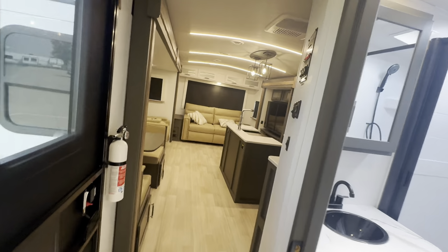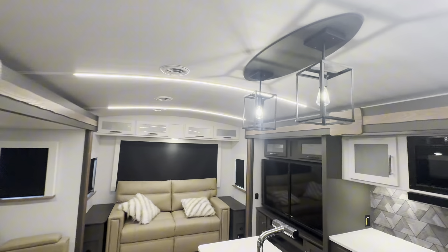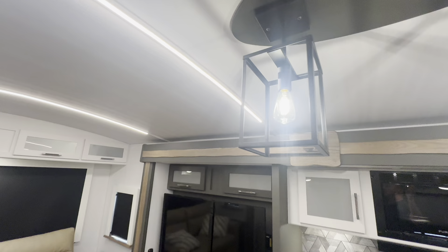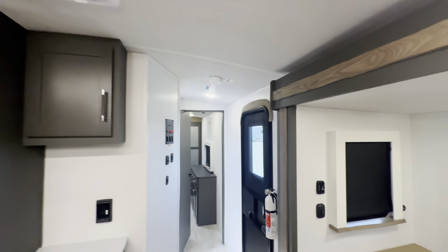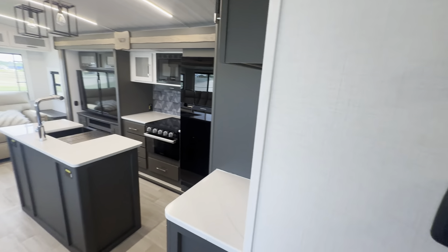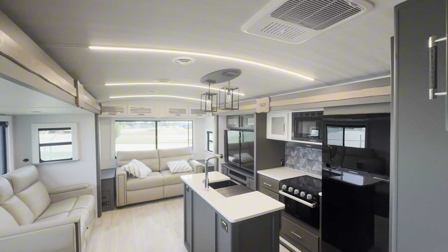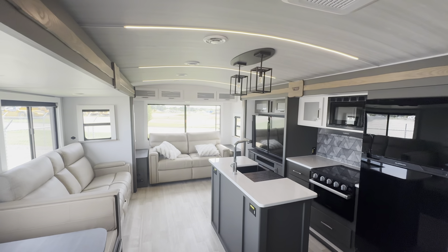Now that we've taken a look at the beautiful interior, also worth mentioning these nice fancy dimmable lights up here, which really set the mood when it gets dark out. Now let's take a look at the awesome exterior.